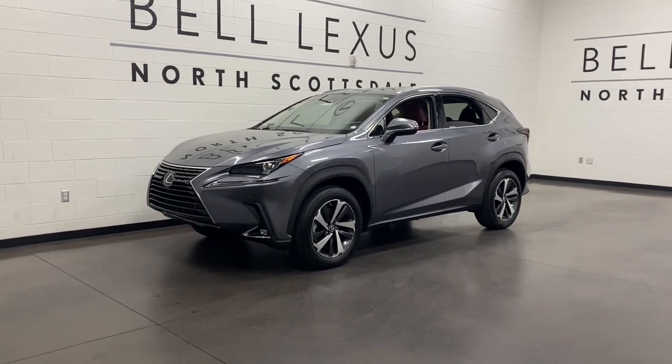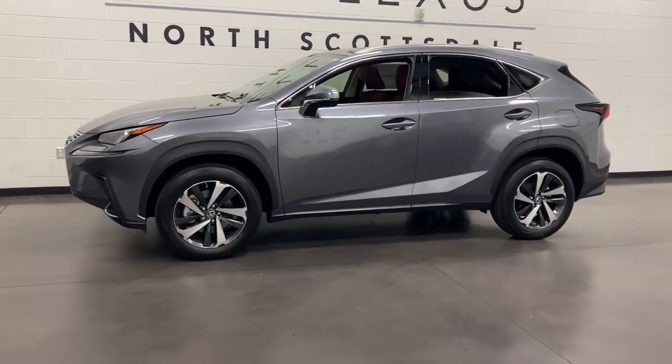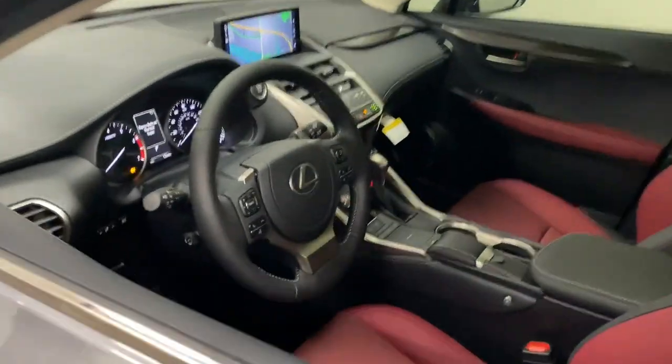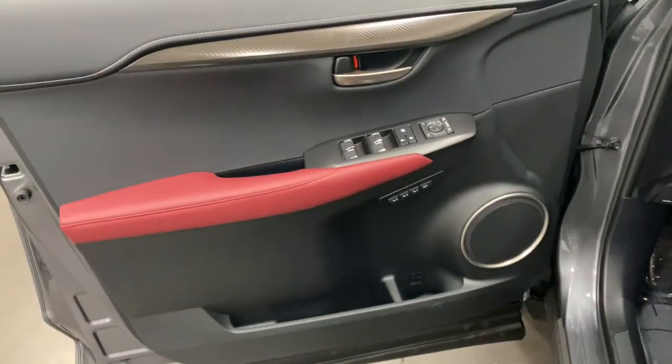Hop into the 2021 Lexus NX. This stylish NX delivers premium comfort and convenient versatility. Whether you're captivated by its upscale interior, effortless performance, suite of advanced safety tech, or all of the above, this sporty SUV will make your heart sing.